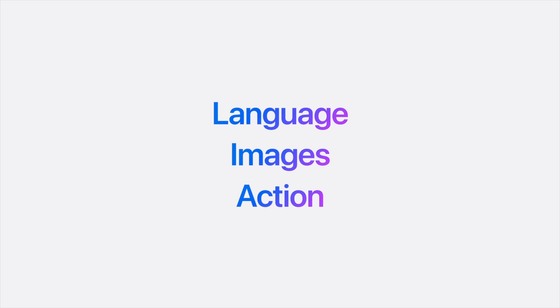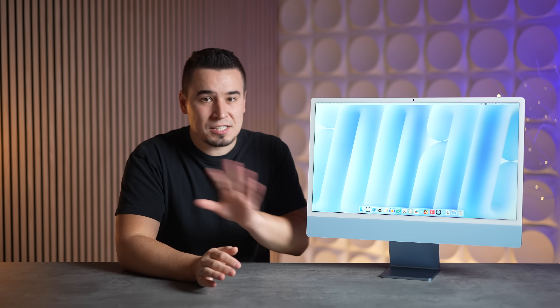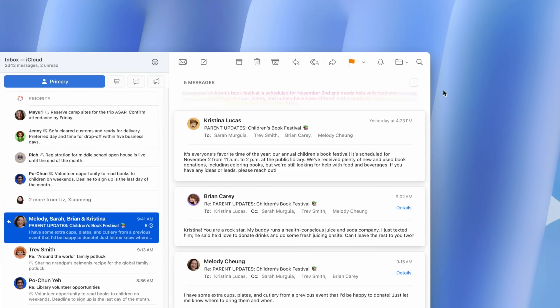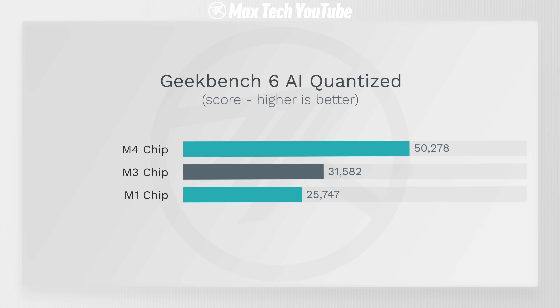Number nine: Apple Intelligence support. Previous iMacs including M1 and M3 models all support Apple Intelligence, but the M4 is significantly faster. It has a 16-core Neural Engine that, while the same core count, performs far faster for AI workloads. The M4 MacBook Pro leak showed over 50,000 points in Geekbench AI — much faster than M3 and significantly faster than M1 — meaning more tasks run on-device rather than going to the cloud.